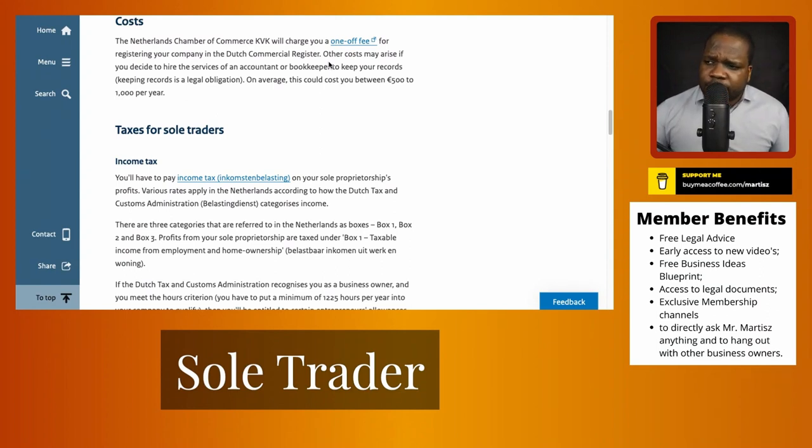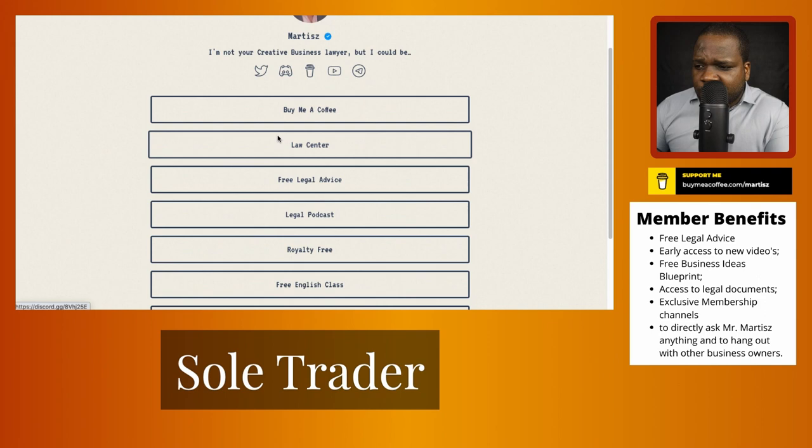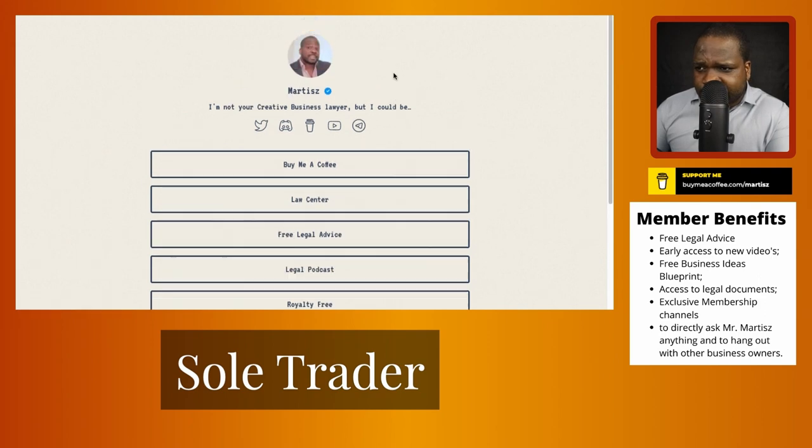The one-time fee is around 50 euros, but I'm not sure — maybe they've changed it. You can press the link here to look it up, because in the past they didn't have that option. If you have questions about it, you can go to this page — find the link in the description.